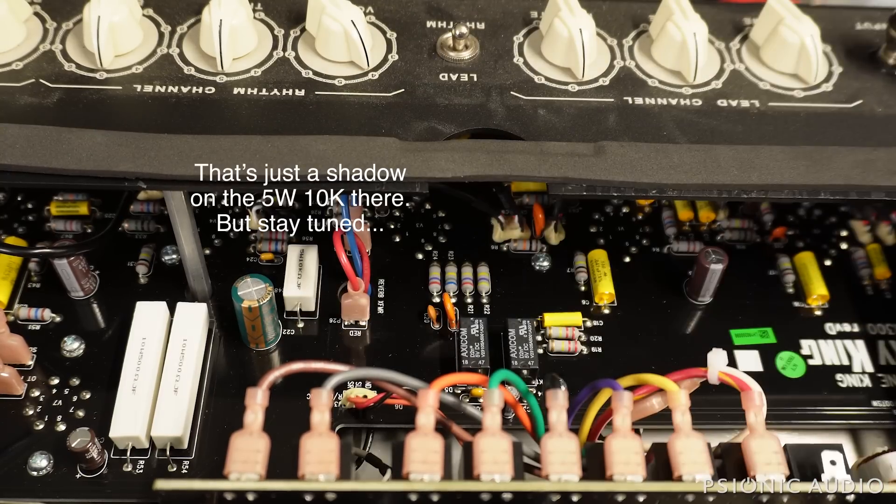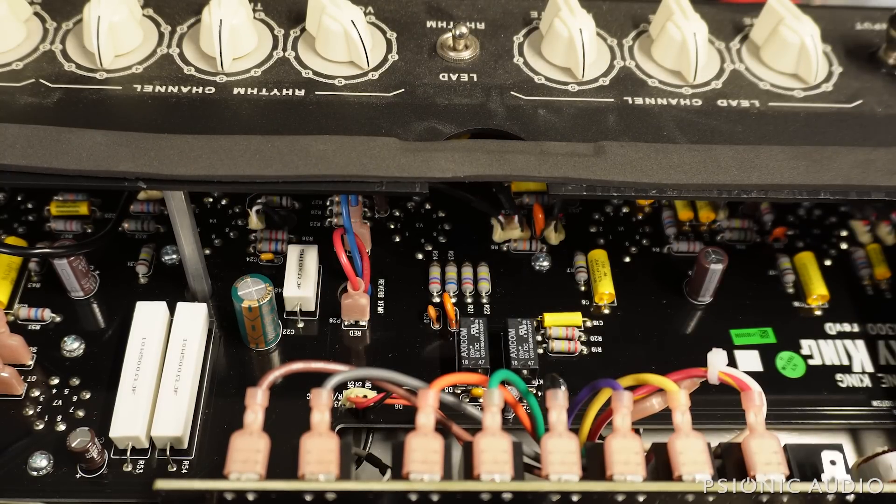All right, and the lead channel. So far everything seems okay. I need to let this run for a while and take some voltage measurements. In the meantime, I'm going to call the owner and see if I can get any more information. I do not see any real obvious cause, but let me show you why I thought there might be.